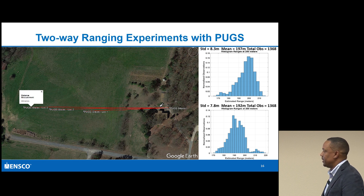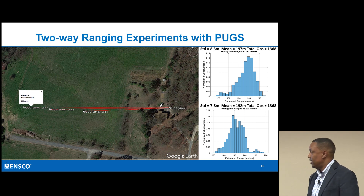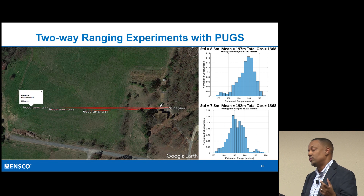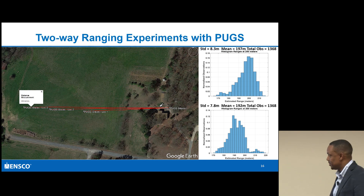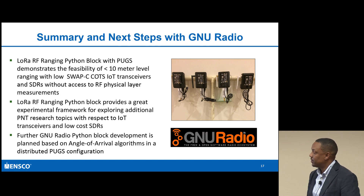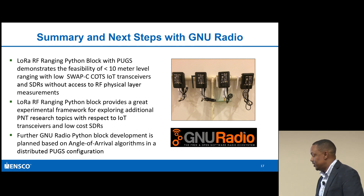This shows the feasibility of using very inexpensive SDRs with common transceivers you can get off the internet for ranging. You can imagine all the different combinations and possibilities by taking these concepts. I want to take the Python block I was able to develop - the feasibility at least shows you can get sub-10 meter level ranging.